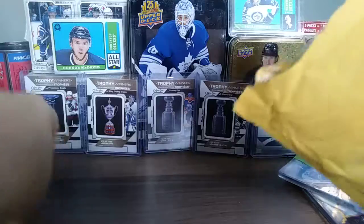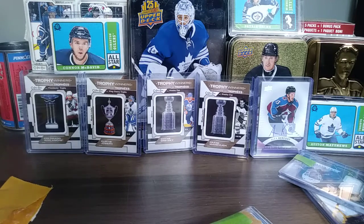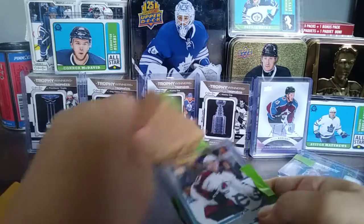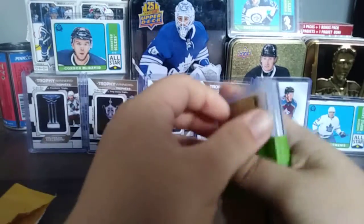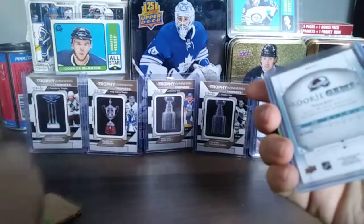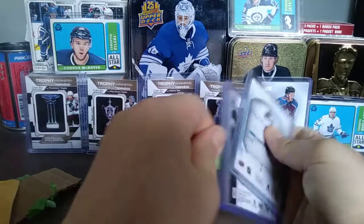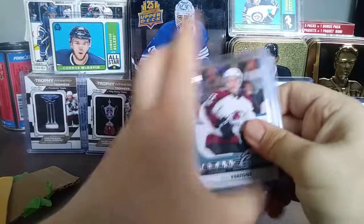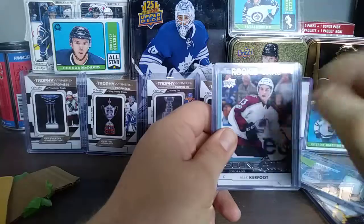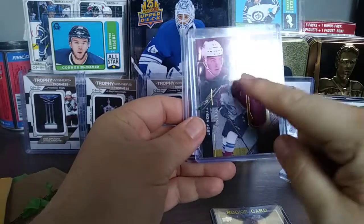I didn't even need the exacto blade for that one. Here's part two of the mail. I got a Alex Kerfoot Young Guns, which I already have — not sure why I bought it, but it'll be good for trading at a card show. The green tape keeps everything together and does its job keeping cards protected. For anyone mailing out cards, I recommend green tape — much easier to remove than normal plastic tape.